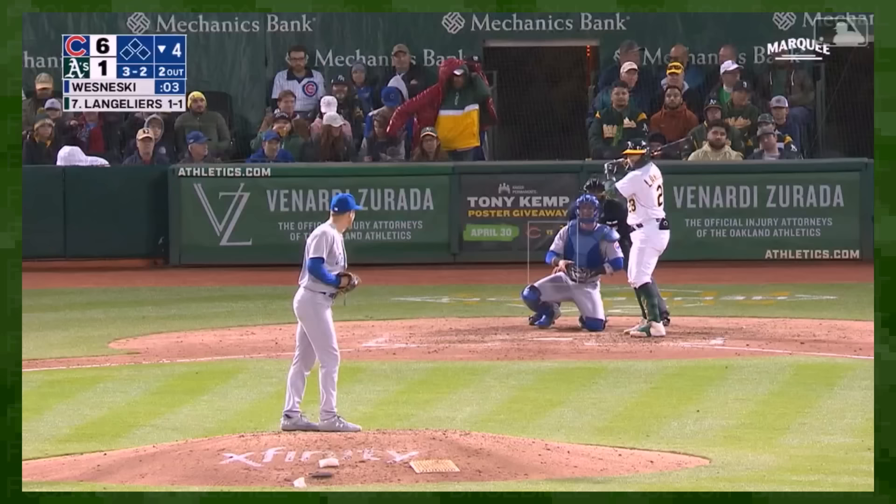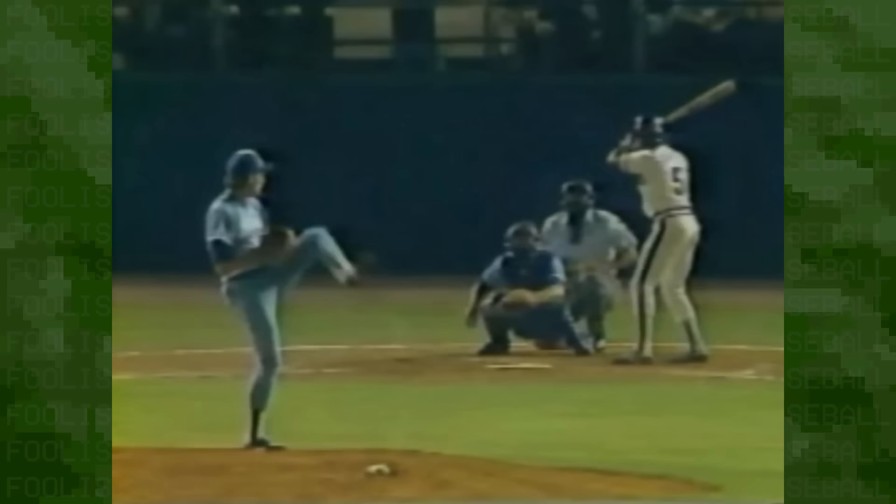Now I'm gonna tell you a deep dark secret about the sweeper: it's not new at all. Dave Stieb was throwing one back in the previous Willennium; they just didn't have a name for it yet.